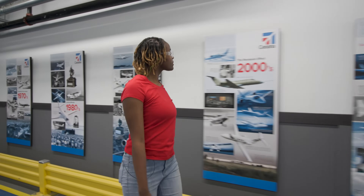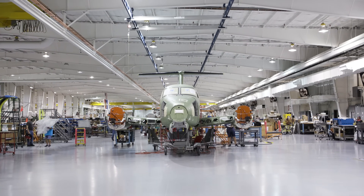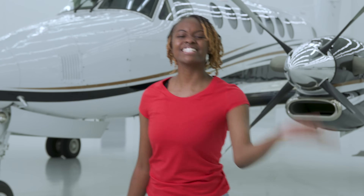Textron Aviation has been inspiring the journey of flight for over 90 years and builds Beechcraft and Cessna aircraft. Today, we want to learn about how robotics and automation are used in the aviation industry. Let's go!